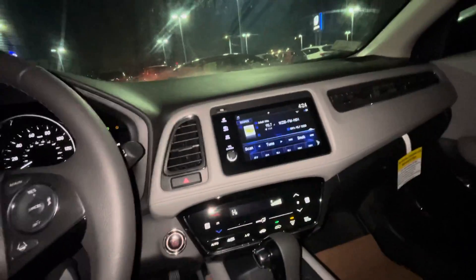You also get CarPlay and Android Auto equipped in this vehicle. Going to hop to the back seat to show you some features. Back here you get 40/60 split seats, as you can see right here — they can fold down completely flat.